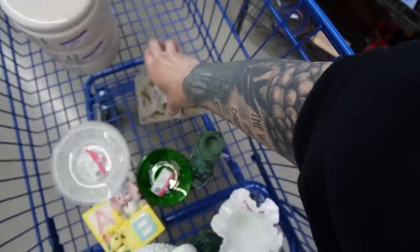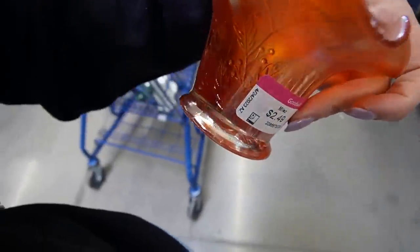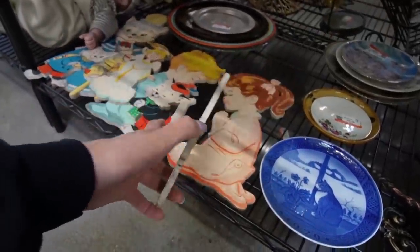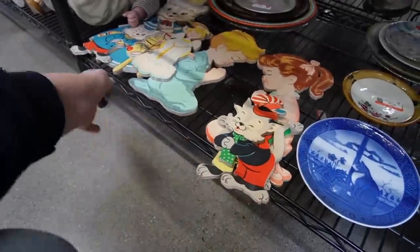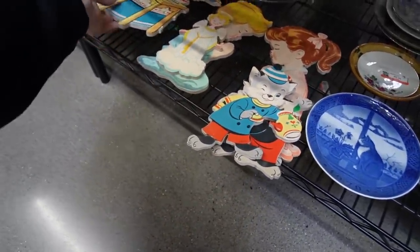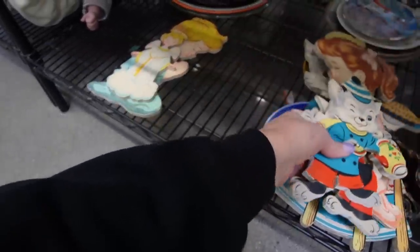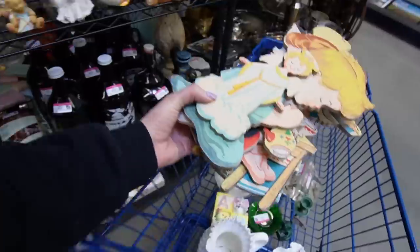Blondie — those are neat bookends, go grab those. $2.49 on a carnival glass. They're old — yeah, those are cool. I was born in '58 and I think they're a little bit earlier than that. Those are so neat — I think we'll have to grab those. Those are so much fun — $6.49. Yeah, I'll grab a lot of those. Those are super cute.